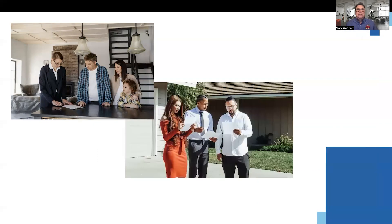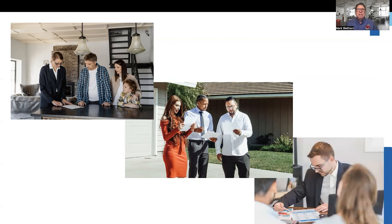The last thing you want is to run into an old client having them exclaim, 'There you are. I thought you were out of business. I just put my house up for sale.' Whose fault is that? You need to stay in touch with your clients on a regular basis.